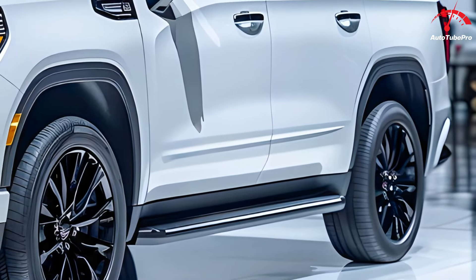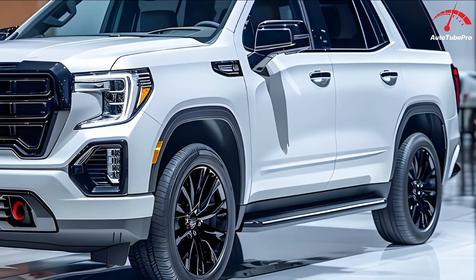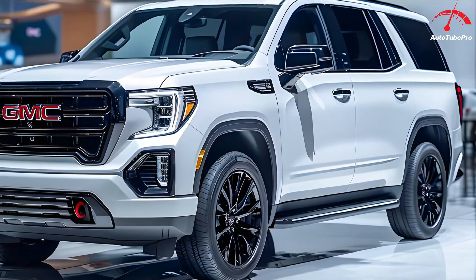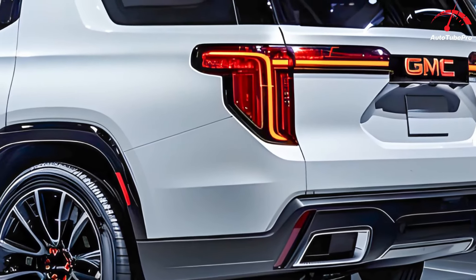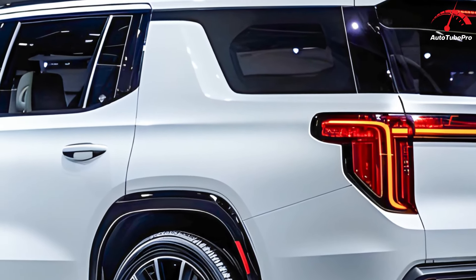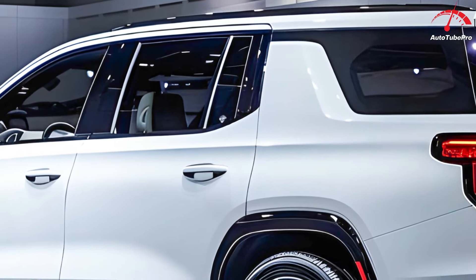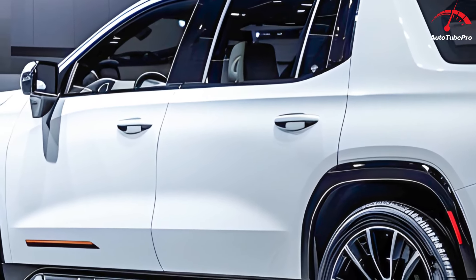The revised bumper at the bottom of the front fascia integrates new fog lights and combines body color black and polished trim pieces. From the side, the profile features 22-inch seven-spoke ultra-bright machined wheels with bright chrome accents and dark paint, RPO code SRM. These rims are carried over from the current model, and their technical design and bright finish contrast nicely with the black exterior.